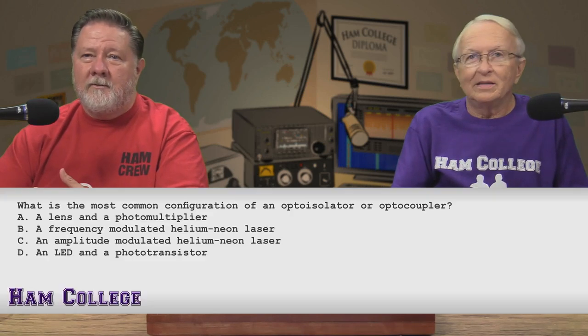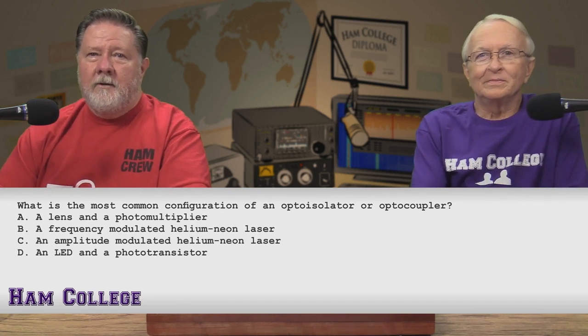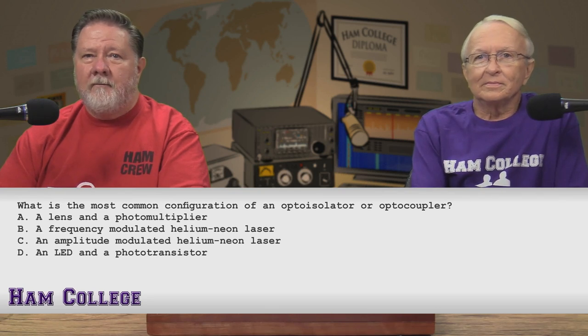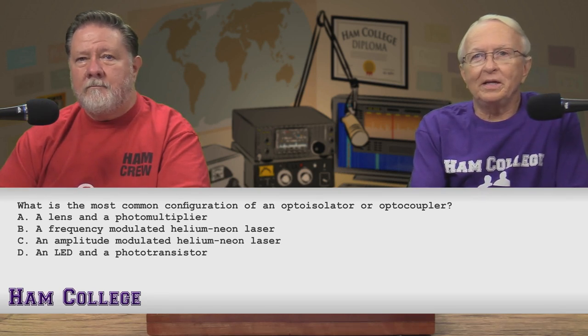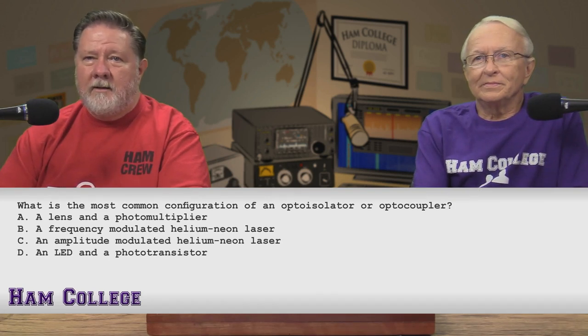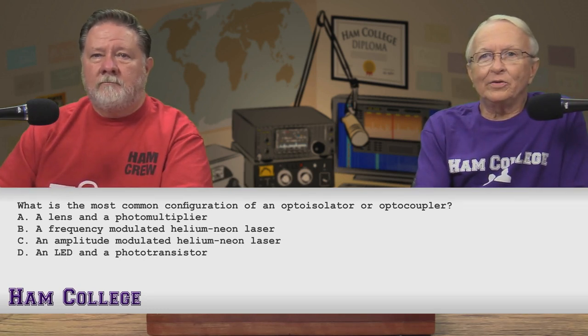So there you go — more than you really ever wanted to know about photoconductivity. I think you owe me a question or two. What is the most common configuration of an opto-isolator or opto-coupler? A, a lens and photo multiplier. B, a frequency-modulated helium-neon laser. C, an amplitude-modulated helium-neon laser. Or D, an LED and a phototransistor.